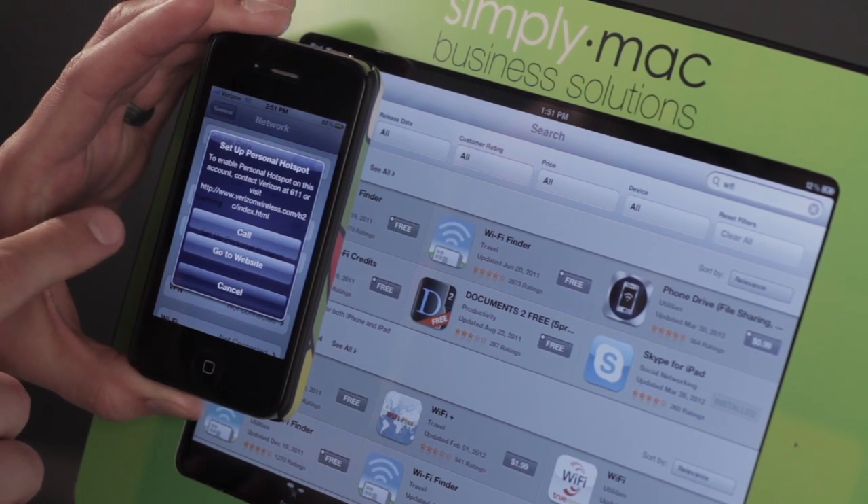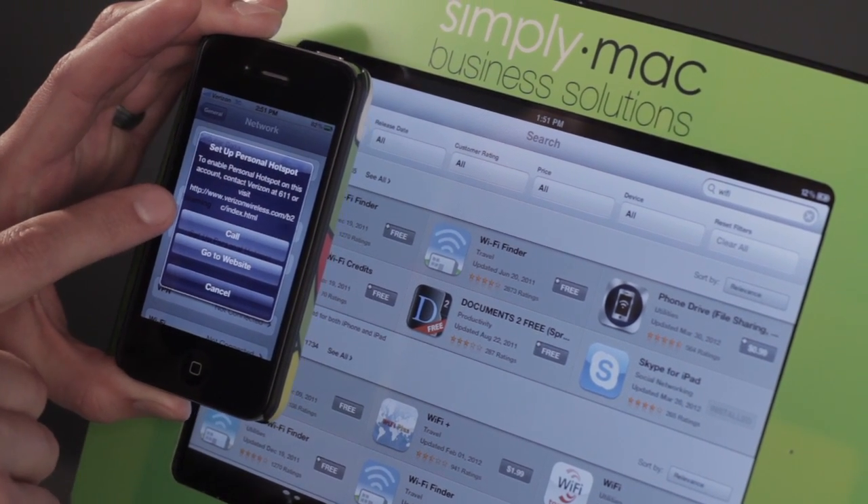Hi, I'm Chase Thompson-Bah with Simply Mac, your local source for everything Apple. We're a Utah-based Apple specialist with eight stores in Utah, Idaho, and Wyoming. Today we're going to show you some more quick tips on the iPad that I know you're just going to love. Now I'm going to show you how you can get Wi-Fi or internet access on the go using your iPad.